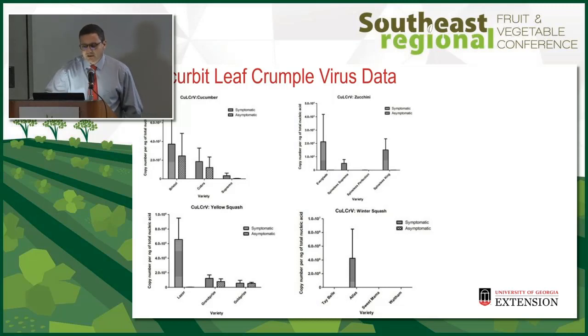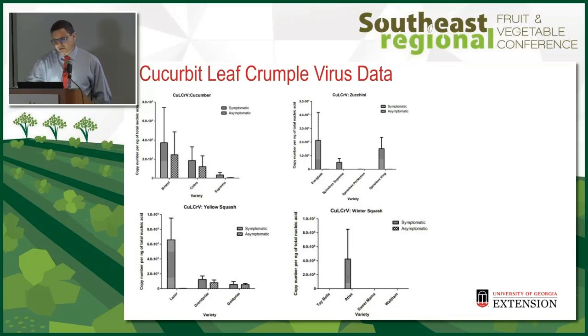The two I'm going to focus on are Cucurbit leaf crumple virus and Cucurbit yellow stunting disorder virus. When I first saw the data I thought there was no difference, but you need to look at the order of magnitude. Cucumber is 10 to the second; zucchini is 1×10⁵; squash is 2×10⁵. So although the bars may look similar, the amount of virus was least in cucumber, then zucchini, followed by yellow squash.